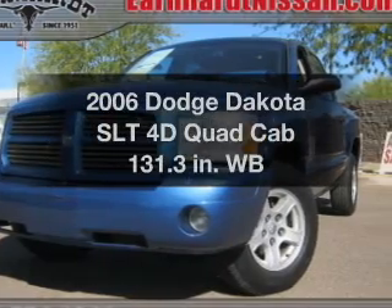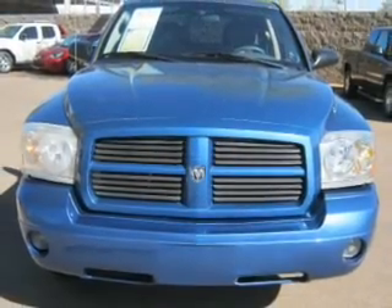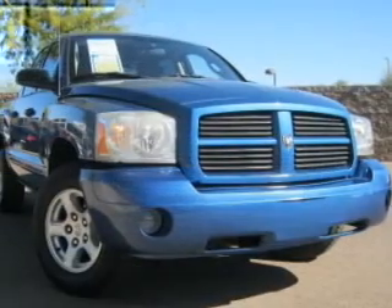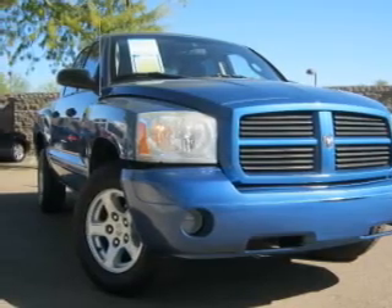Introducing the 2006 Dodge Dakota — everything you need under one roof with this great vehicle. With a reliable engine that responds smoothly to its automatic transmission, and brakes safely with the anti-lock braking system.